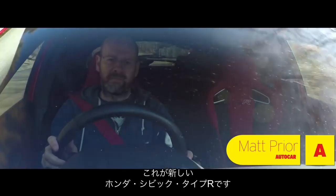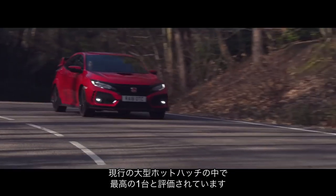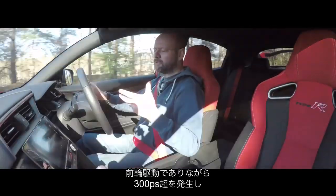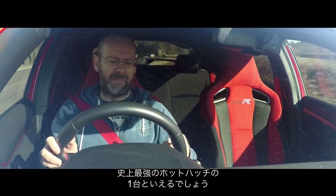This is the new Honda Civic Type R, which is widely regarded — not necessarily by me, but by most of my colleagues — as the finest large hot hatchback you can currently buy. With more than 300 horsepower through its front wheels, it is, to be fair, one of the most capable hot hatchbacks ever made.